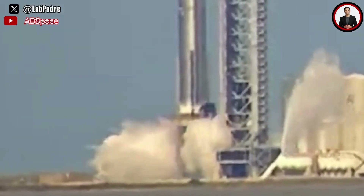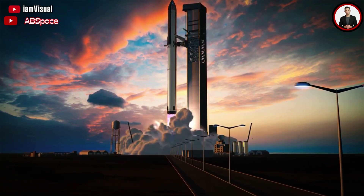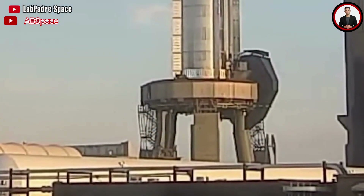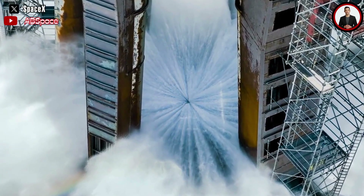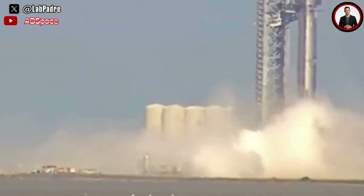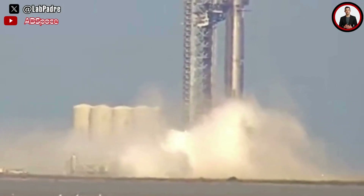Also on Thursday, SpaceX conducted the next water deluge test after testing it just three days ago. While launching a rocket as massive as Starship is no easy feat, the launch pad is equally integral to the rocket itself. A notable feature is the change from recent tests compared to experiments conducted two months ago — this time, the test featured an extra storage tank and saw more water flow out to match the scale required to protect the launch pad from damage during a Starship launch.